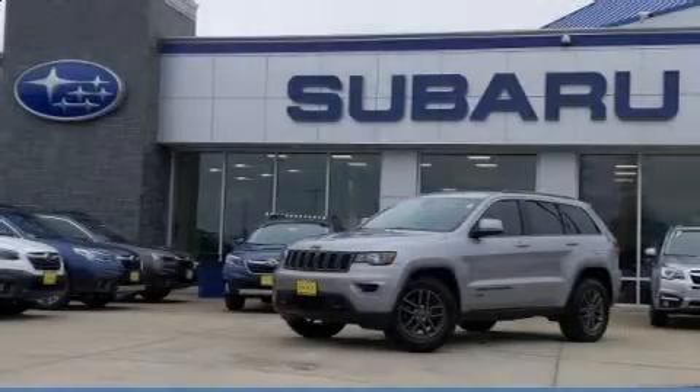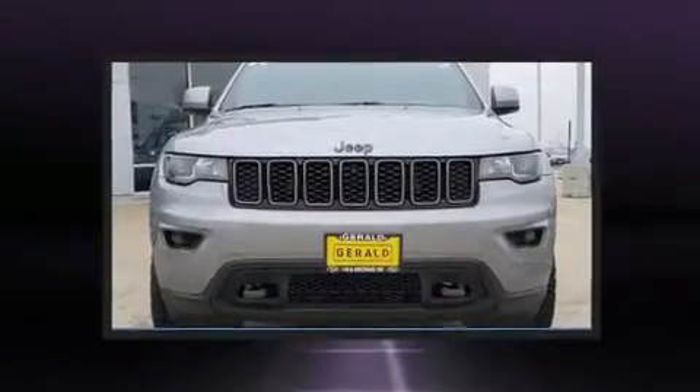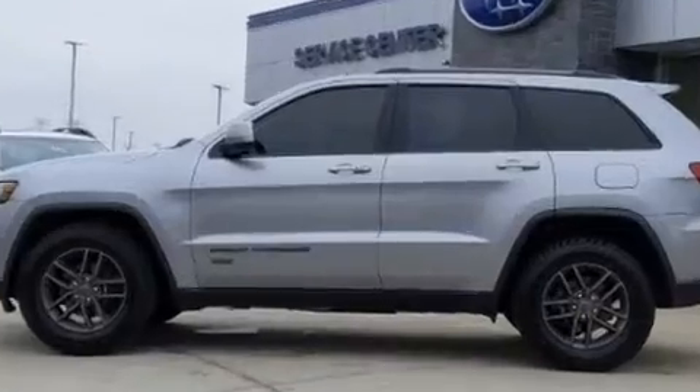Come test drive this 2017 Jeep Grand Cherokee. Smooth gear shifts are achieved thanks to the refined six-cylinder engine, providing a spirited yet composed ride and drive. Four-wheel drive allows you to go places you've only imagined.